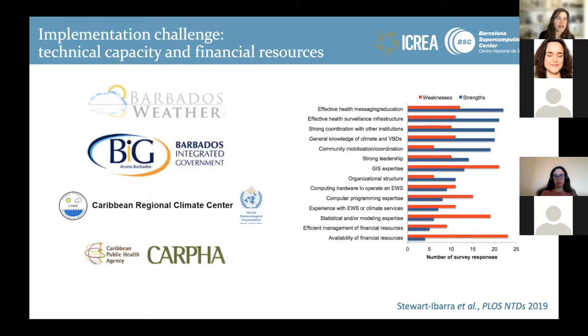The other big implementation challenge is the lack of technical capacity and financial resources to build sustainable systems. Through a study led by Anna Stewart-Eubara, we found a particular lack of skills in processing environmental GIS and climate data, and of course a lack of financial resources to employ experts working between the health and climate sectors.